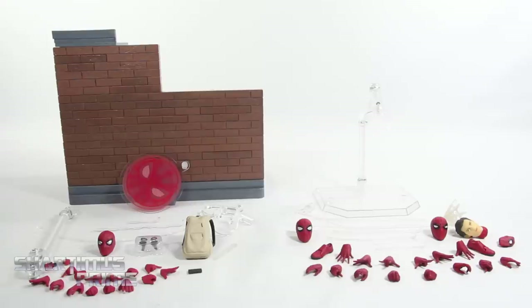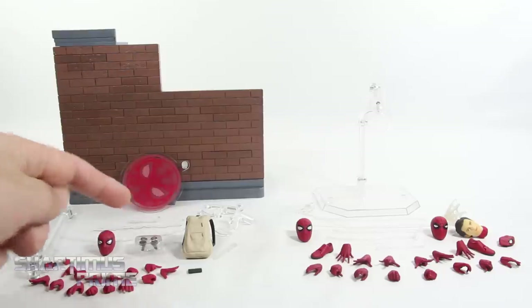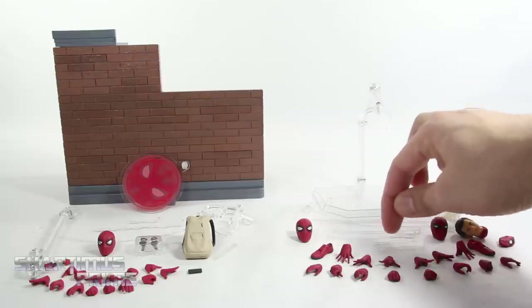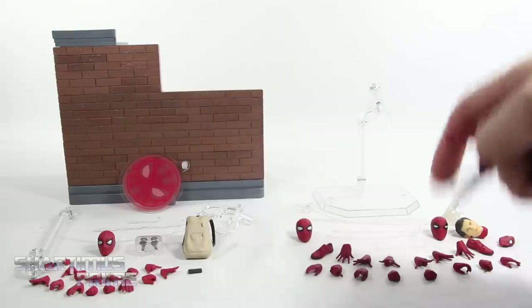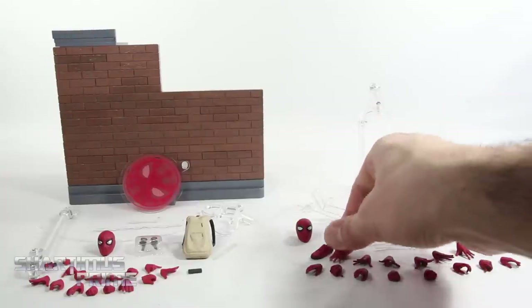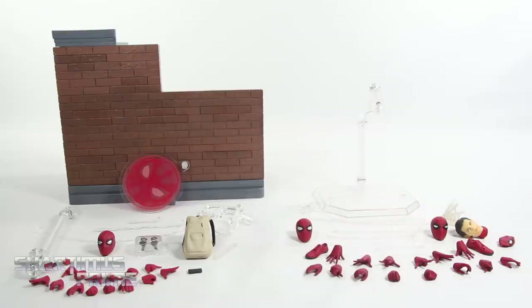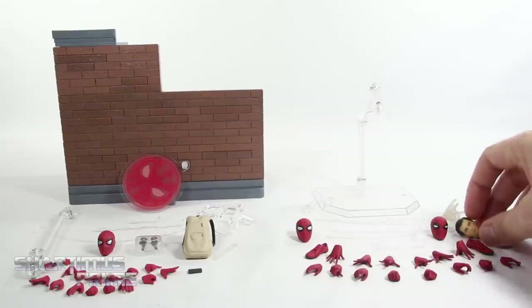Here we have the SH Figuarts accessories and the Mafex accessories. There's a $20 difference between these, so it's hard to gauge who gives more value. One thing that stands out is we only get three different webs with the SH Figuarts, whereas the Mafex comes with six different webbings — that's a big deal for me. As for hands, we get seven pairs of interchangeable hands with each, but the Mafex also includes two pairs of interchangeable feet.